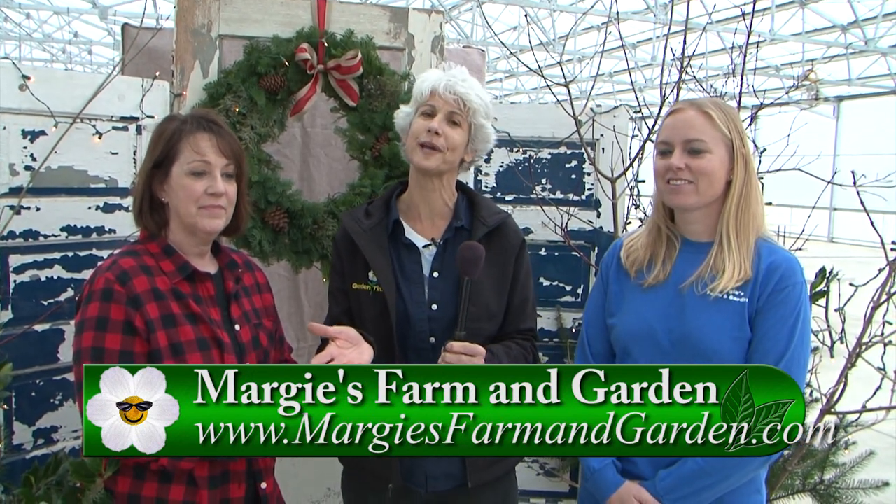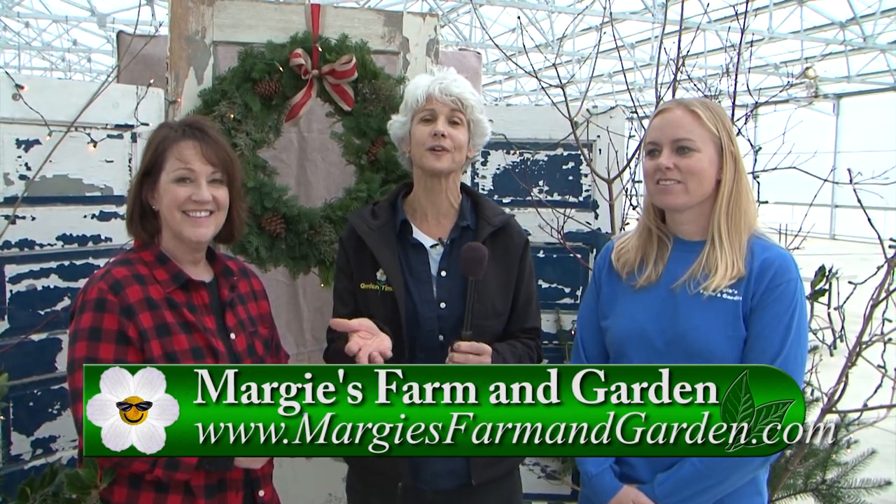Come today until 4 o'clock, watch the rest of the show, then come out to A Vintage Flea at Margie's Farm and Garden. For more information, go to GardenTime.tv and click over to avintageflea.com.